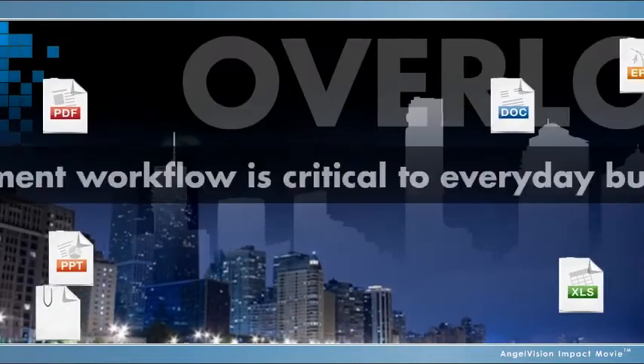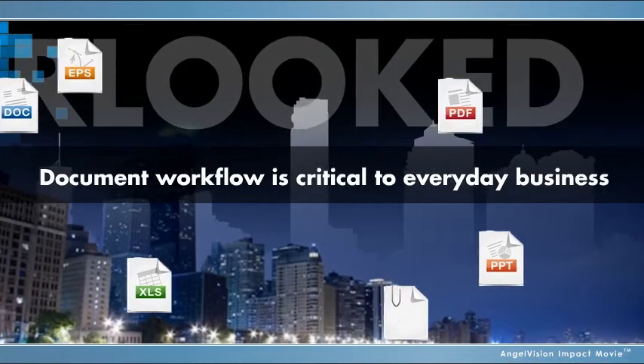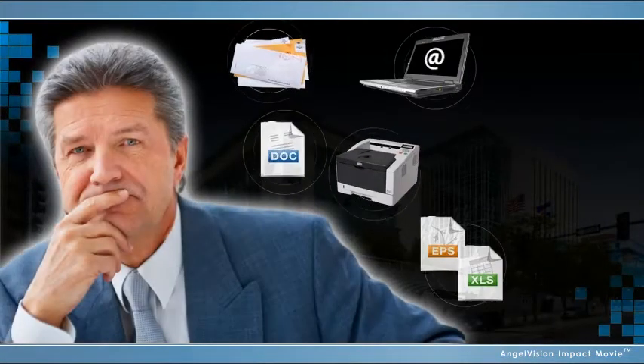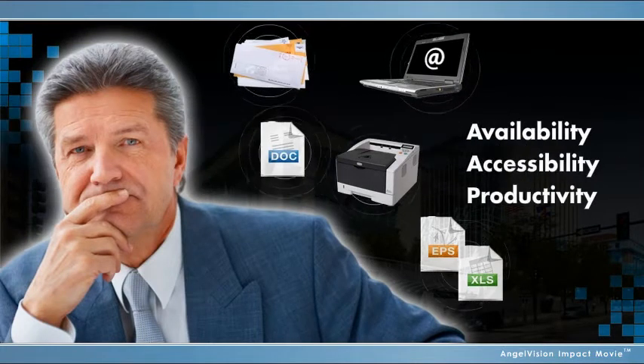Though it's often overlooked, your document workflow is critical to everyday business. Managing document information from a variety of sources across your organization improves document availability, accessibility, and productivity.